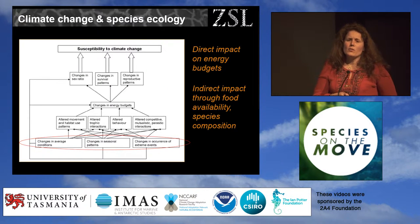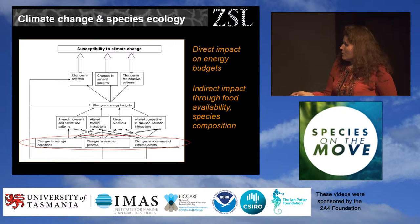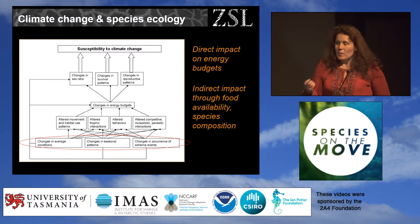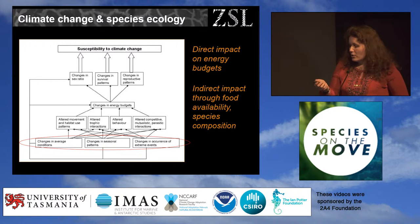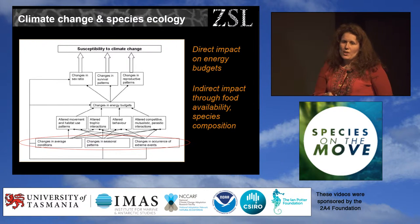We've gained a tremendous amount of knowledge about the pathways by which changes in climatic conditions can impact species — either directly, or indirectly by impacting behaviour and interactions — altogether shaping changes in energy budget, which may or may not affect reproductive patterns, survival, and sex ratio. All of that shapes the vulnerability of species to climate change.